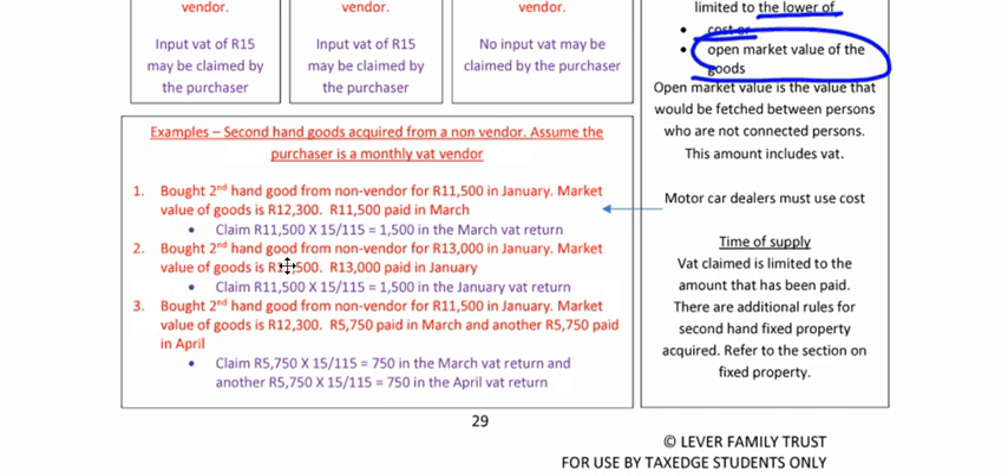Second example: Bought secondhand goods from a non-vendor for R13,000 in January. Market value of goods is R11,500. R13,000 paid in January. Lower of cost R13,000 or open market value R11,500 — so we use R11,500. When can we claim it? Paid in January, therefore we can claim it in the January VAT return.